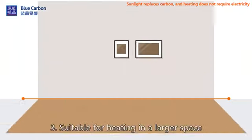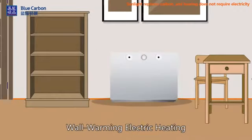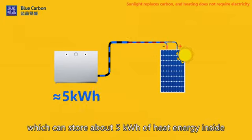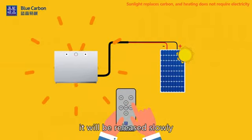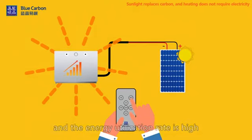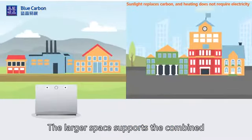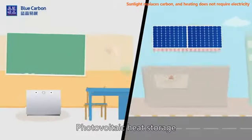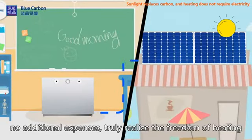Type 3: Suitable for heating in larger spaces — wall warming electric heating. Using phase change heat storage materials, it can store about 5 kWh of heat energy inside. After the heat is stored, it will be released slowly. The heating is continuous and stable, and the energy utilization rate is high. Larger spaces support the combined use of multiple warm walls. Photovoltaic heat storage with no additional expenses — truly realizing the freedom of heating.